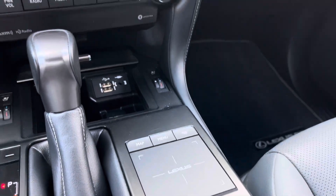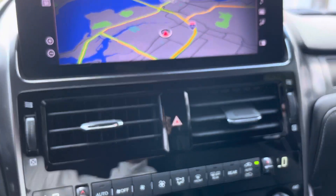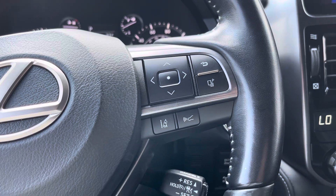The touchpad allows you to go through everything. You have Sirius XM, Apple CarPlay, Android Auto. Power tilt steering wheel — very, very well equipped.